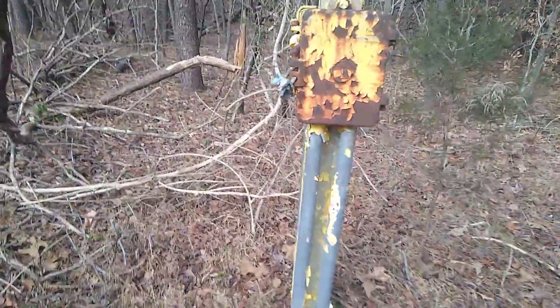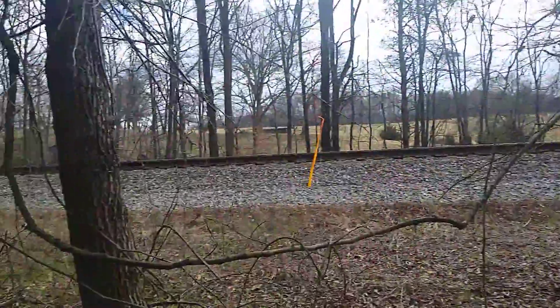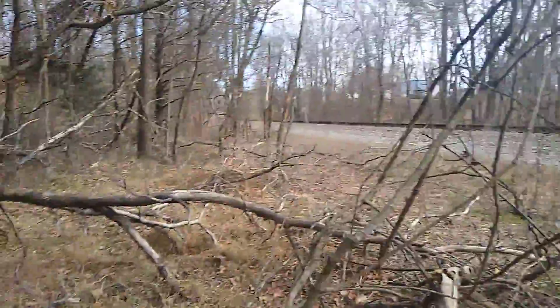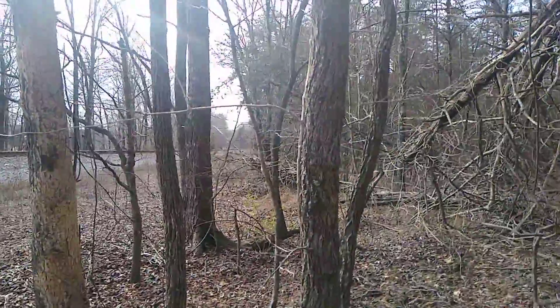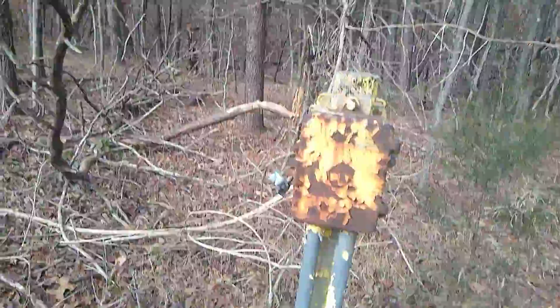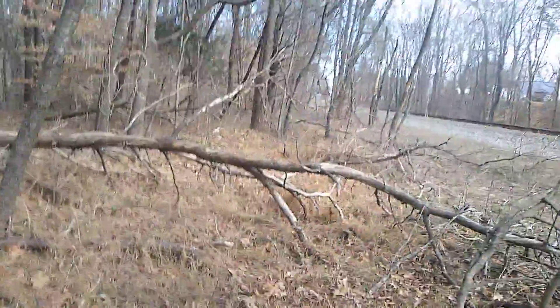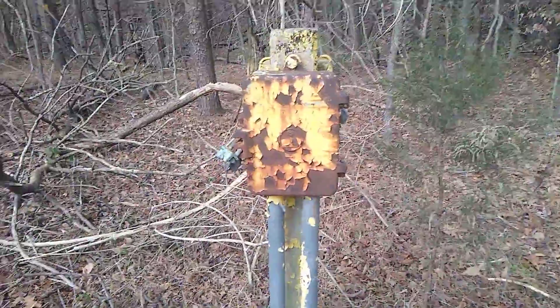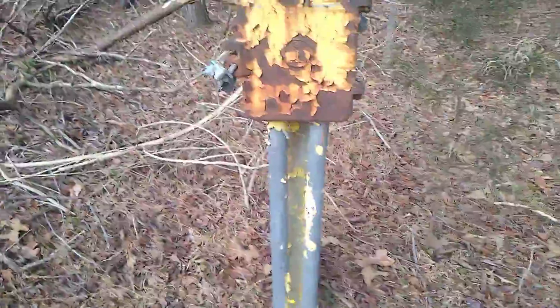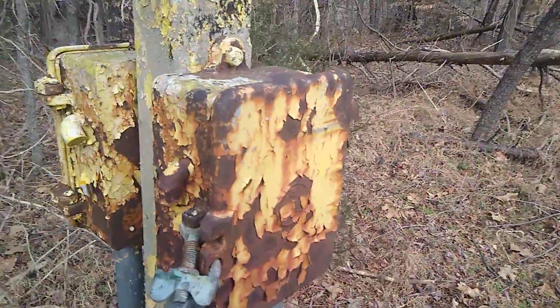Alright guys, I'm here on the Norfolk Southern Danville district, up at milepost 272.8. I think there's a northbound train — probably A&Y, the local. The block signal down there is green. Right here by the track there's a splice box that is really rusty, the paint's peeling off of it.